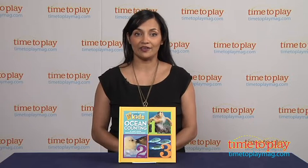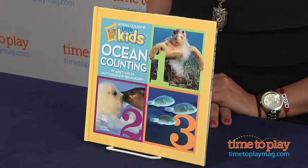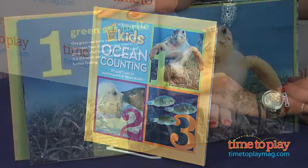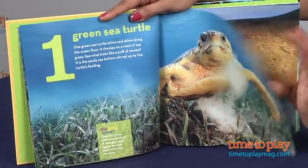Hi everyone, this is Maria with TimeToPlayMag.com. Learn to count while also learning about the deep blue ocean and all the creatures that live there. National Geographic's Little Kids book Ocean Counting by Jane Lawler and photographs by Brian Scarry takes kids on a wonderful counting adventure where they discover animals of the ocean and where they live and eat.